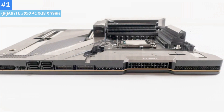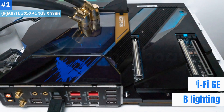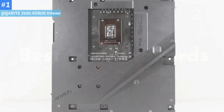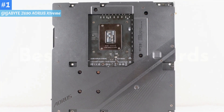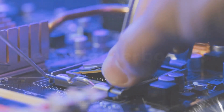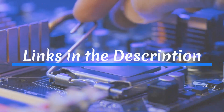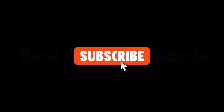So long as you don't require integrated RGB lighting or Wi-Fi 6E out-of-the-box — you still get Wi-Fi 6 — the Gigabyte Z690 Aorus Extreme is an excellent Alder Lake motherboard to build your Z690 system around. For more details, follow the links in the description box down below. If you are new here, like the video and don't forget to subscribe.